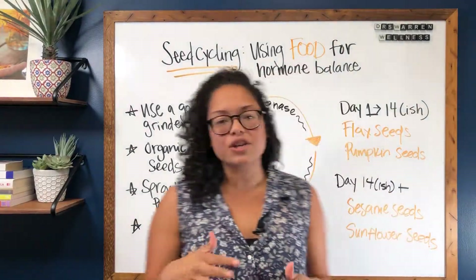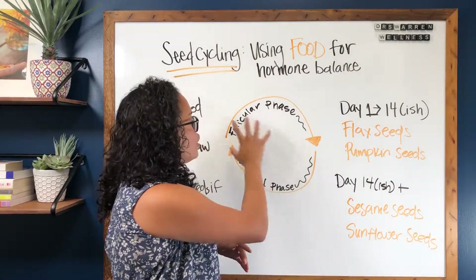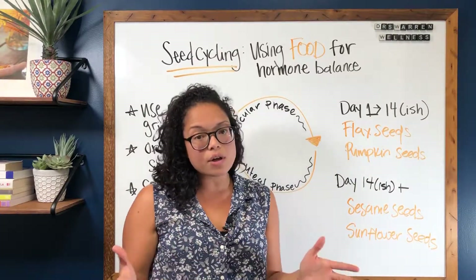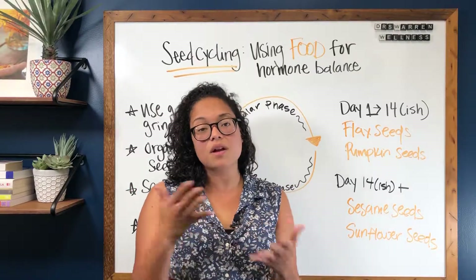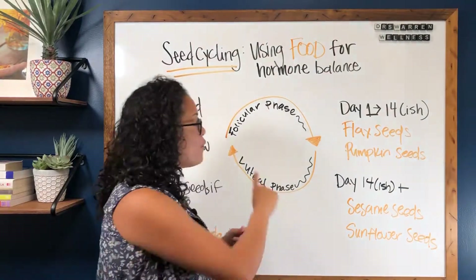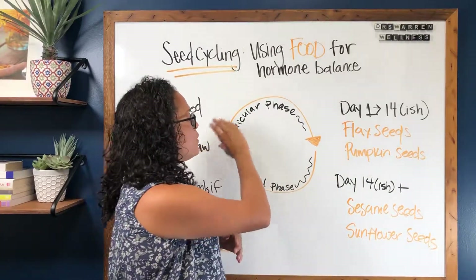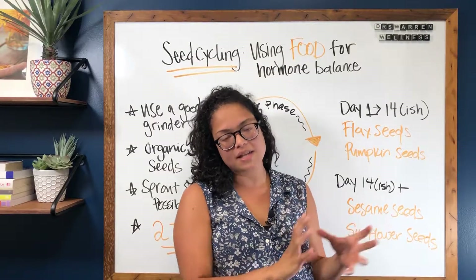Here are some things to understand about your cycle. There are two parts of your cycle — usually day 1 through 14-ish, and it can vary. Not everyone ovulates on day 14, and sometimes according to the month you might not ovulate the same day. Day 1 through 14-ish is considered the follicular phase, which is more of the estrogen phase of your cycle.